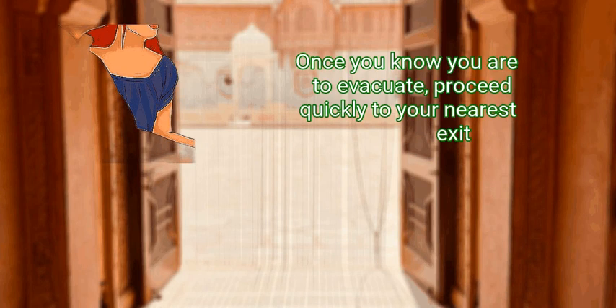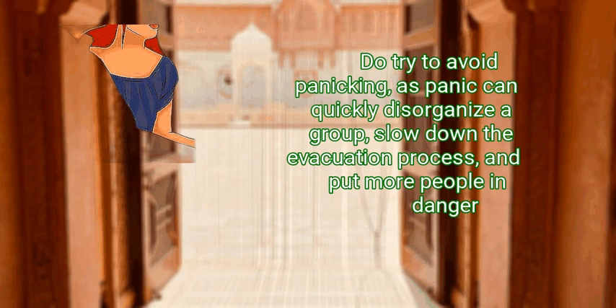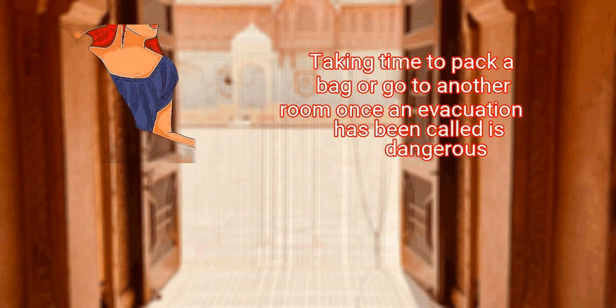Step 2: Proceed quickly to an exit. Once you know you are to evacuate, proceed quickly to your nearest exit. Try to avoid panicking, as panic can quickly disorganize a group, slow down the evacuation process, and put more people in danger. Do not worry about gathering belongings that are not immediately within reach. Taking time to pack a bag or go to another room once an evacuation has been called is dangerous.